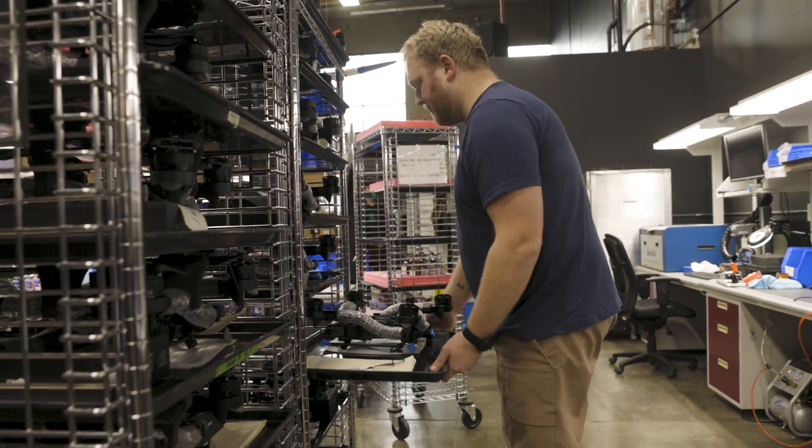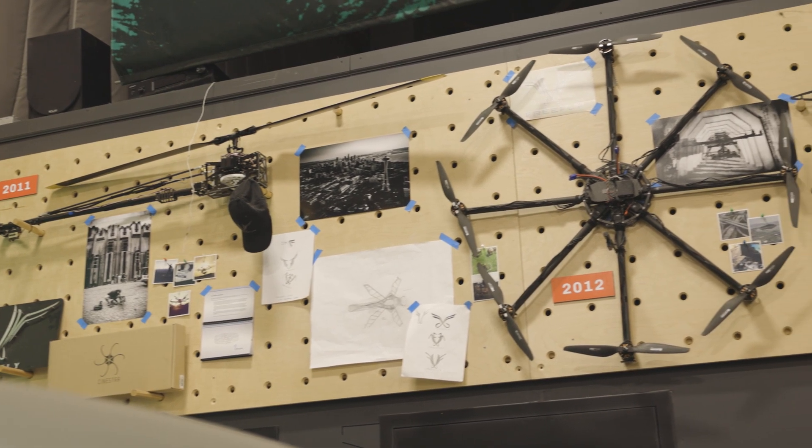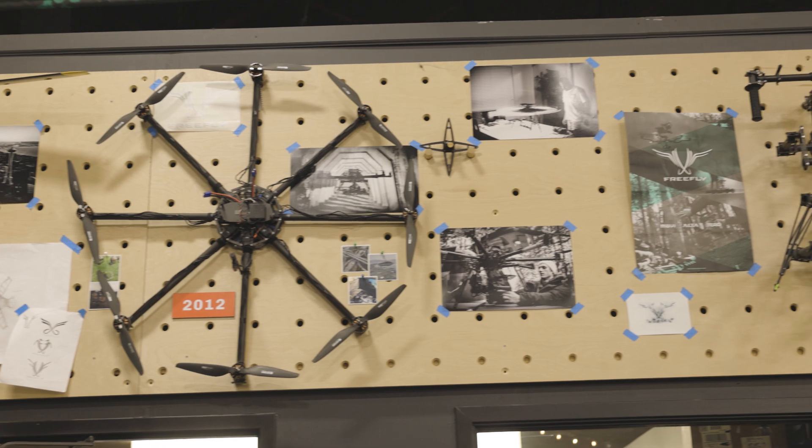Over the last decade, FreeFly has used several different autopilots and flight controllers for our drones, and we've even created our own flight controller called the Synapse at one point in time. But we decided, after evaluating everything available in the market, that working with Auterion was going to be our best path forward.